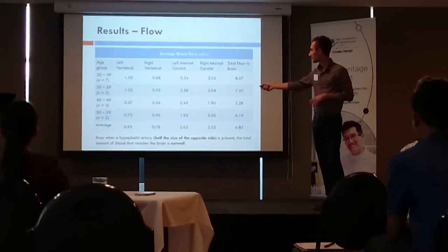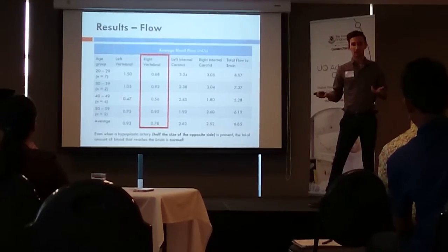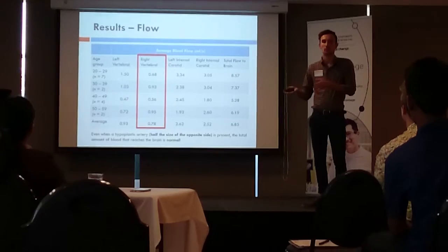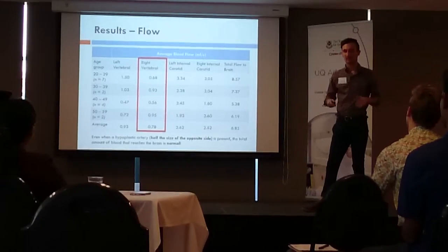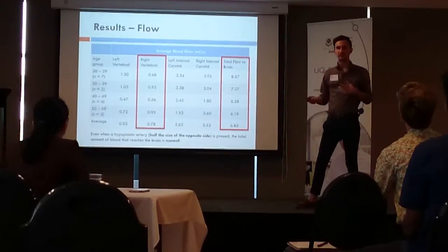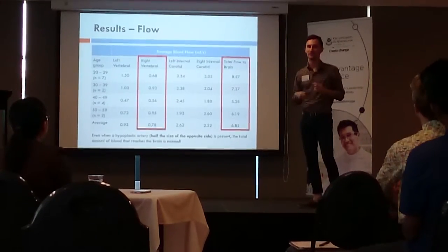The data showed that the right part of the artery had less flow than the left, which is what we would expect given that a large portion of the population has a right hypoplastic artery. What was interesting was that the total amount of blood flow to the brain remained fairly consistent. This means that even though you may have a smaller artery on one side, you might not actually be receiving less blood to your brain overall, and therefore may not necessarily be at greater risk of stroke.